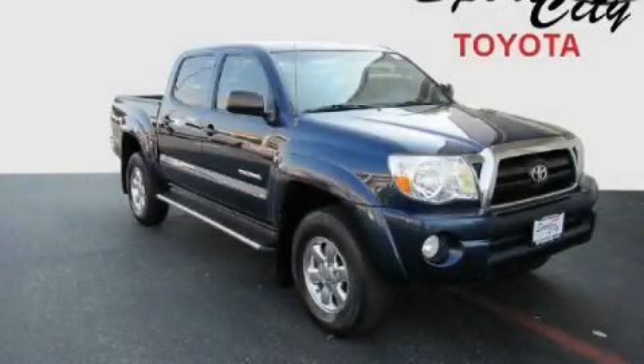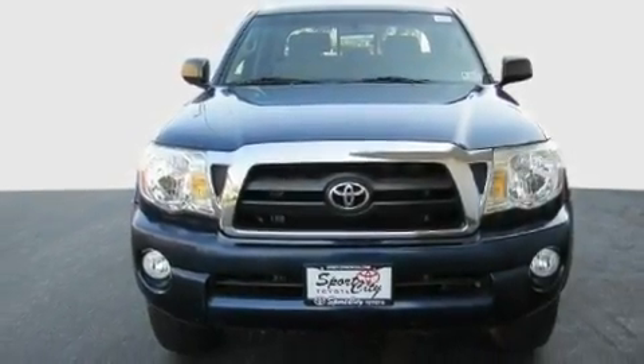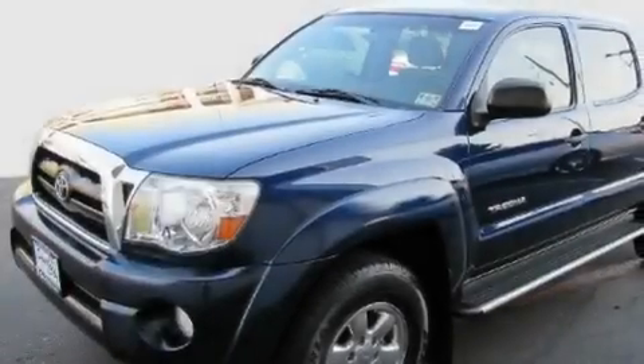This is a 2007 Toyota Tacoma — strong, durable, and dependable. It has a 4.0-liter six-cylinder engine and an automatic transmission.